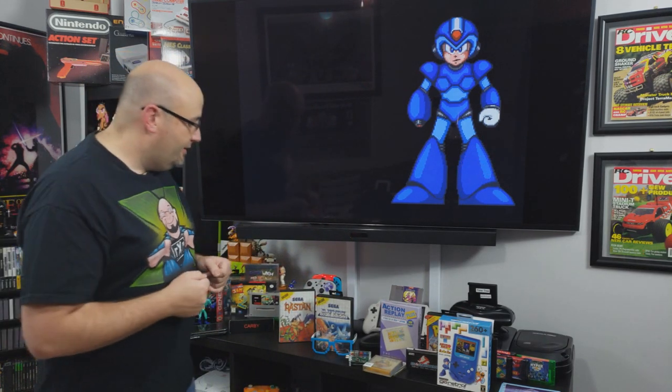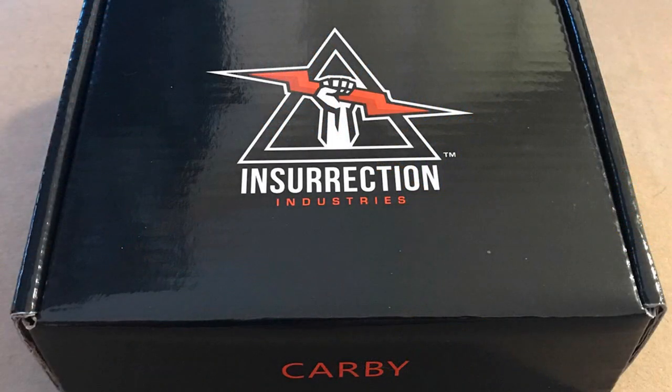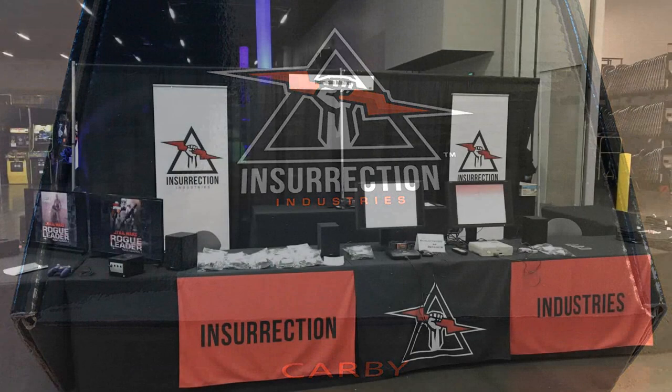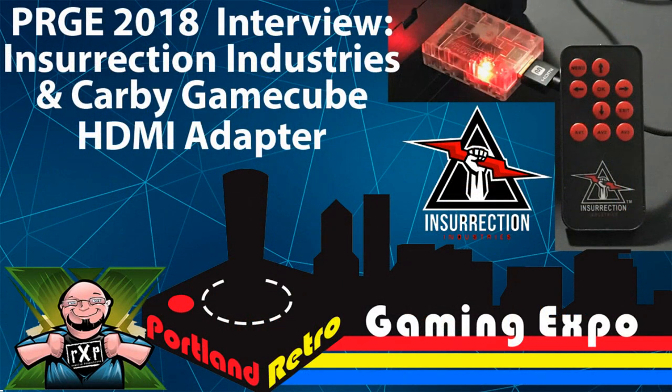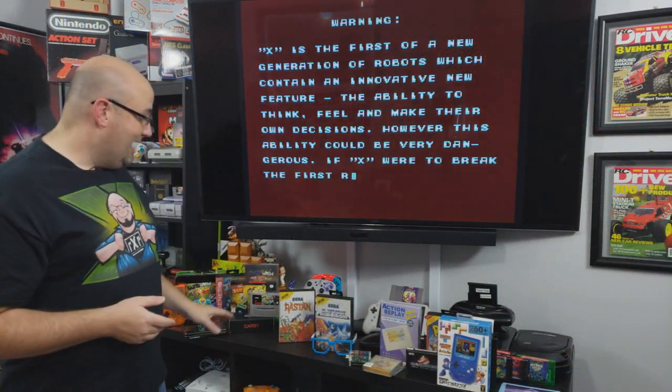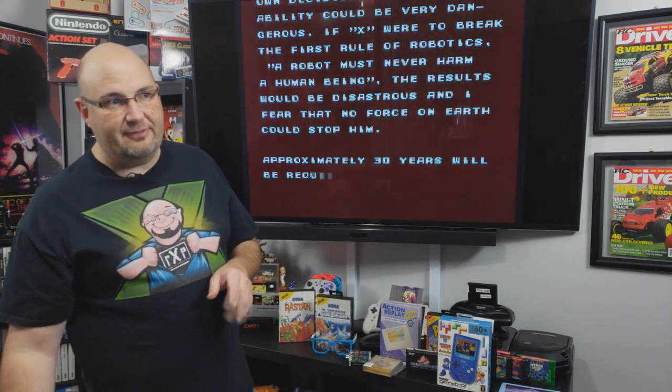The folks over at Insurrection Industries also hooked us up — we have a Carby here and we'll be doing a test. If you haven't checked out our interview with them from the show floor, check out that link. We're very thankful for them spending time with us and sending us a review unit. Stay tuned — we'll do a full review and unboxing on that coming up soon.